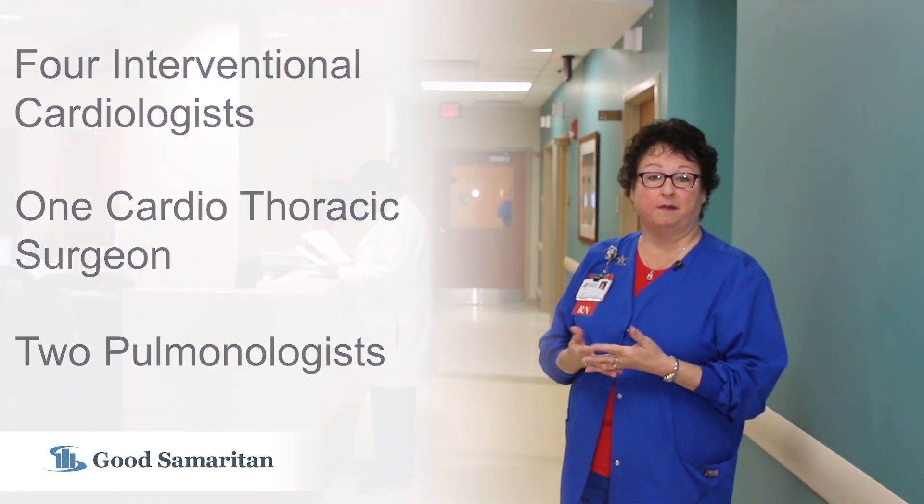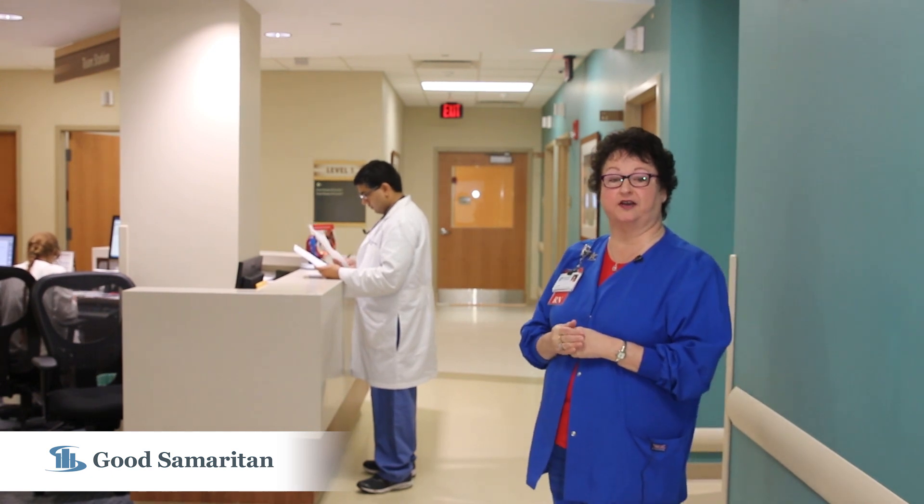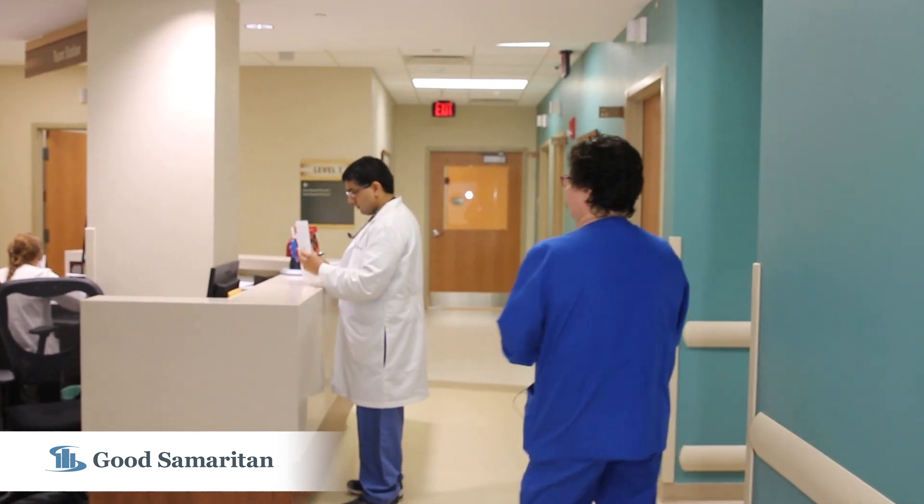When necessary, our patients might need additional testing, so let's head over to our diagnostic testing area. This is Dr. Karana, he's one of our cardiologists here.